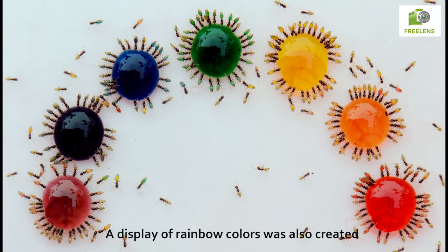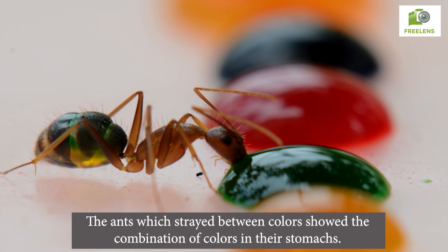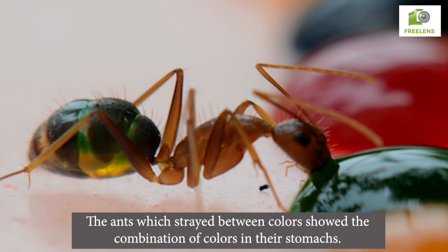A display of rainbow colors was also created. The ants which strayed between colors showed the combination of colors in their stomach.